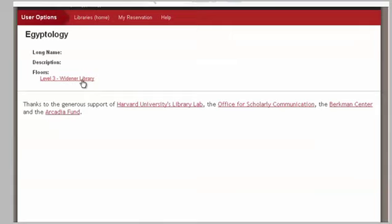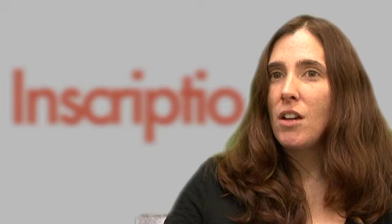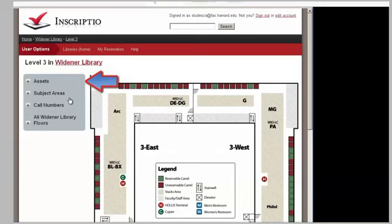The application looks like a map and it has a box for each carrel. If the box is colored in green, there's a slot available, and if the box is blocked out red, then there's no seat available. The great thing about Inscriptio is that it's not a matter of just saying I want a carrel on the third floor. You can search by the call number for the area you're using the most, or you can search by subject area, and all of that previously was mediated by staff.